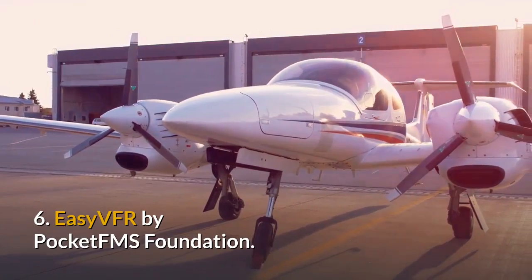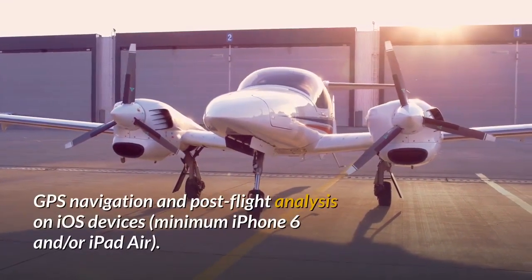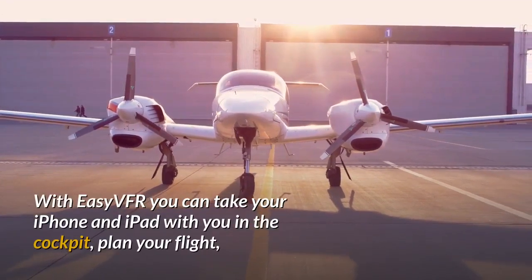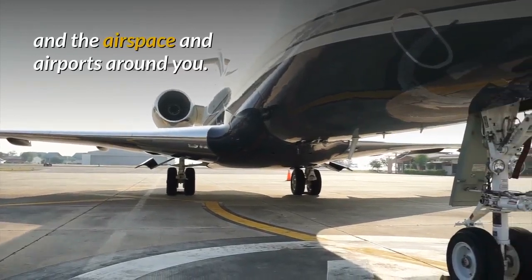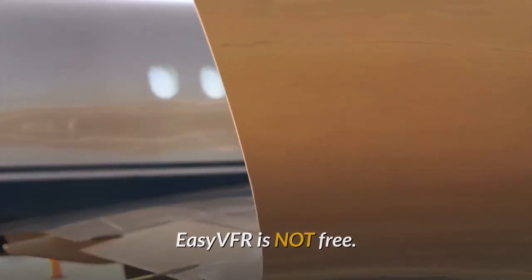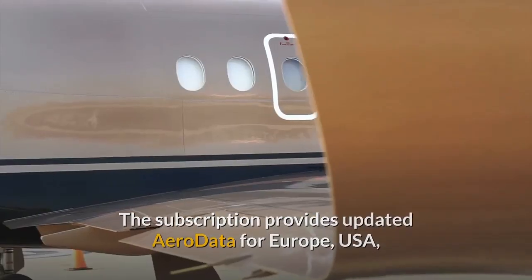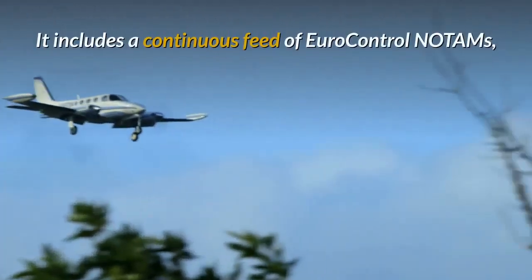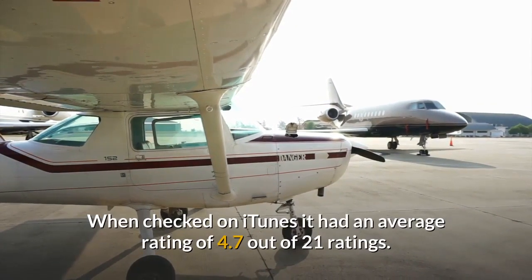6. Easy VFR by Pocket FMS Foundation. Easy VFR is an aviation moving map which can be used in flight planning, GPS navigation and post-flight analysis on iOS devices. With Easy VFR you can take your iPhone and iPad with you in the cockpit, plan your flight, and follow your route on a moving map, always confident of your position and the airspace and airports around you. Easy VFR is NOT free — it requires an in-app subscription to function. The subscription provides updated aero data for Europe, USA, Canada, and Australia and New Zealand, published in line with the 28-day AIRAC cycle. It includes a continuous feed of Eurocontrol NOTAMs and weather data from official sources. When checked on iTunes it had an average rating of 4.7 out of 21 ratings.